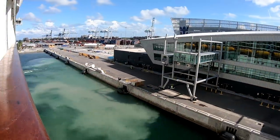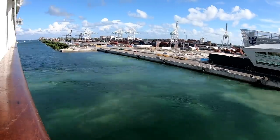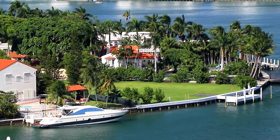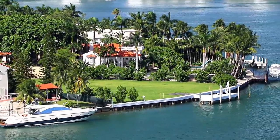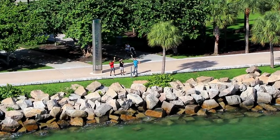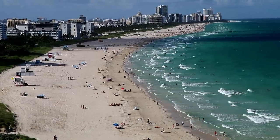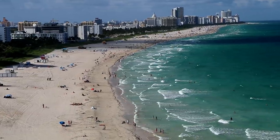As the ship pulled away from the dock, you can see in this time-lapse video how much the weather had improved. Here's a real-time view out the left side as we passed all the expensive mansions on Palm Island and Star Island. I really like sailing out of the Port of Miami — it's quick and easy, and the views are fantastic. Just before you get out to open water, you are treated to this spectacular view of Miami's world-famous South Beach.